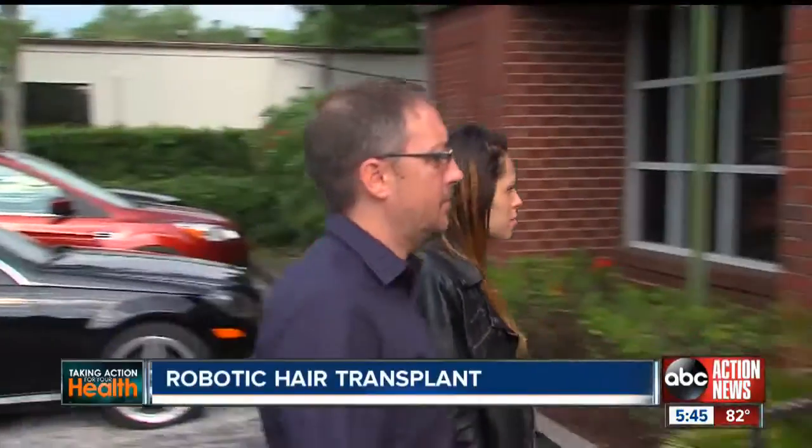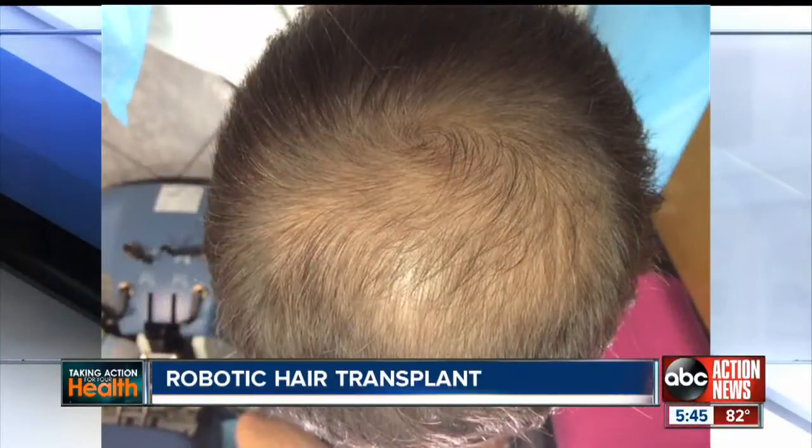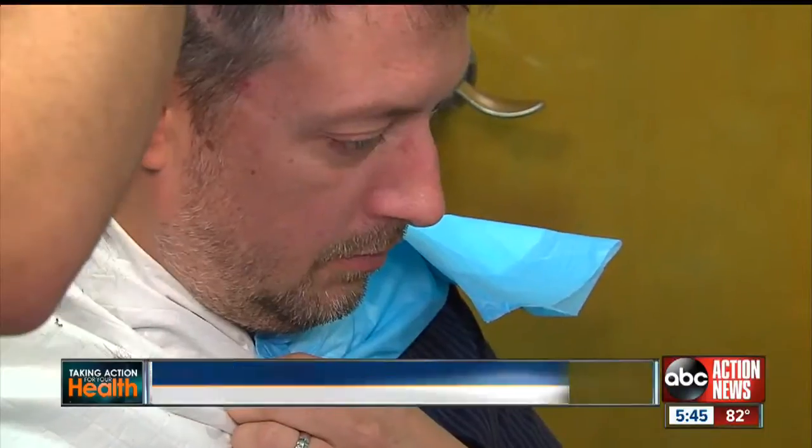Jason Hitch is 39, newly married to a much younger wife. She says he doesn't look his age, but he doesn't like his male pattern balding. He's been using Rogaine since he turned about 30, and he did Propecia. Now he's trying something new.